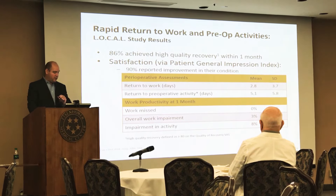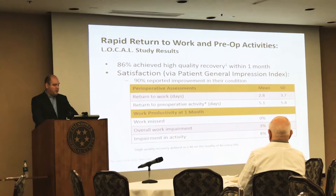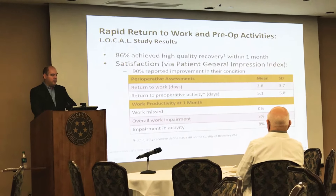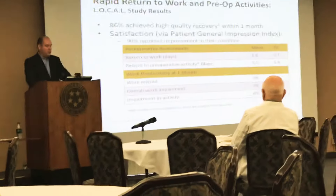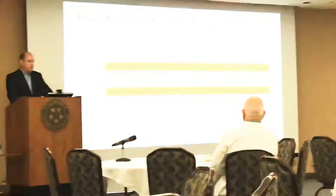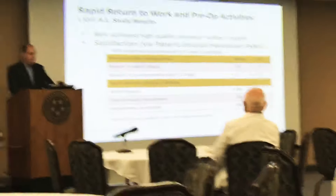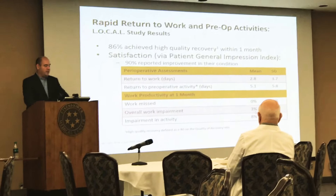Another study published in 2014 showed that using visual analog scales, almost 90% of people achieved high recovery within one month after the procedure. The mean return to work was about three days, and the mean return to preoperative activity was five days. At one month, there was very minimal work impairment and very minimal impairment in activity.